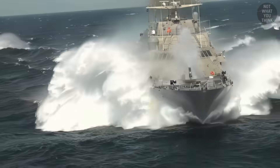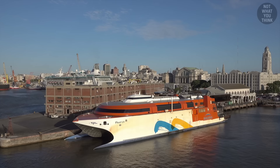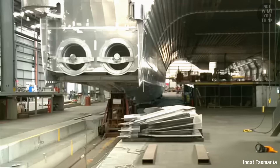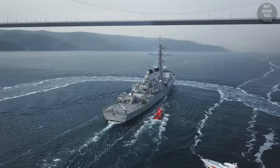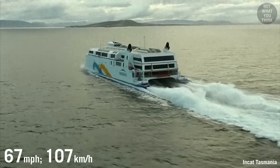The top speed of the ship is of course classified, but we can speculate a bit by looking at the world's fastest passenger ferry in service, HCS Francisco. This ferry has two water jets powered by the less capable LM2500 gas turbines — the same ones used in Arleigh Burke destroyers. The top speed of HCS Francisco is 58 knots.